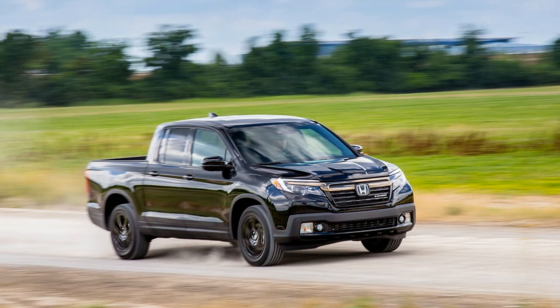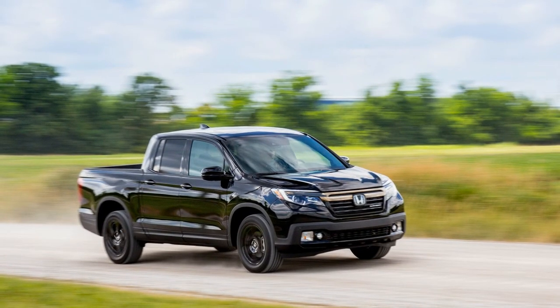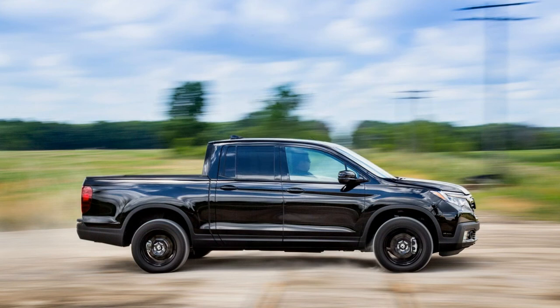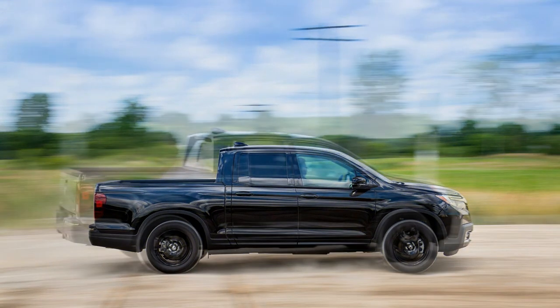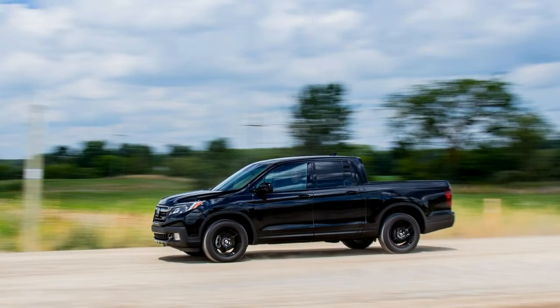Transcending pickup truck tropes, the Ridgeline tosses tradition to the wind with unconventional comfort and ingenious features. Looking for a quintessential crossover? It has a comfortable cabin and refined road manners. Yet its towing capability and its innovative cargo box, which has an in-bed trunk as well as an available audio system, exploit an enhanced truck tradition.